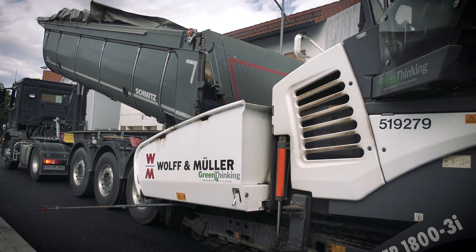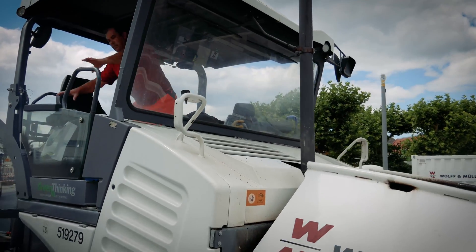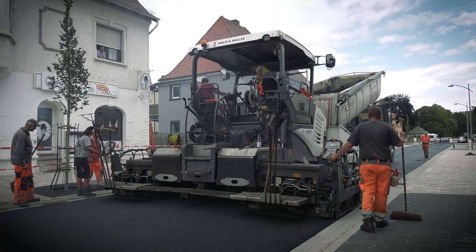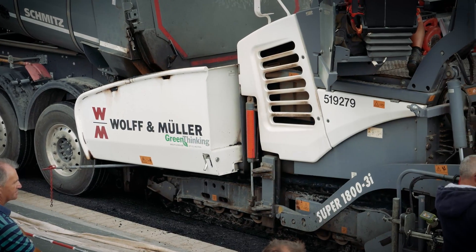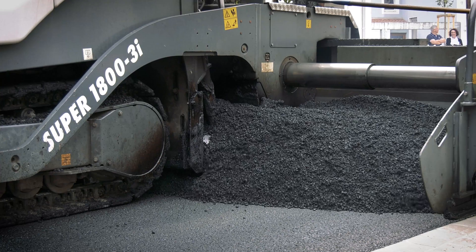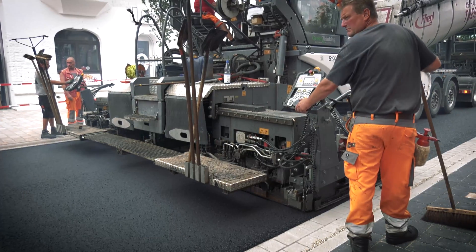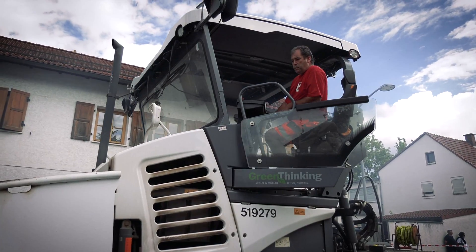The Fergala EcoPlus Package is an important criterion in Wolf & Müller's decision to deploy Fergala Pavers, because green thinking is a core component of the company's corporate philosophy. It goes without saying that for Wolf & Müller, performance and quality play as important a role as ecological issues, and the Super 1800-3i scores here too.